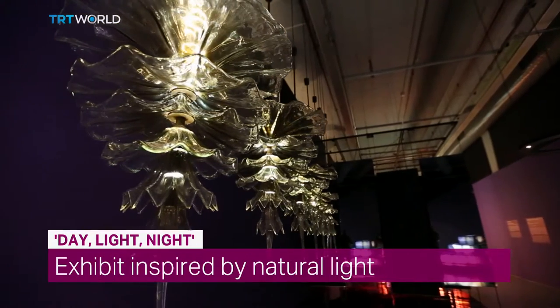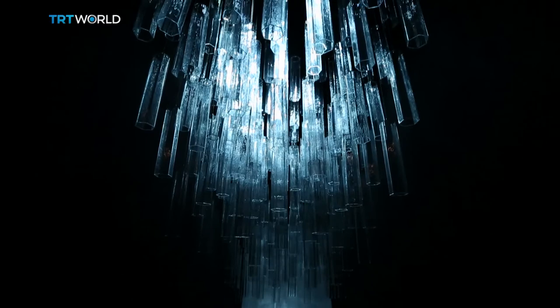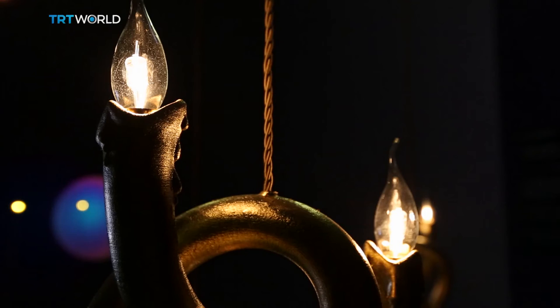Sunlight makes us healthy and happy. Moonlight relaxes us. They both produce beautiful colours while also lighting our environments. So how does nature do it? What's its secret?